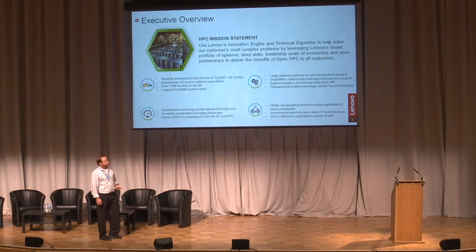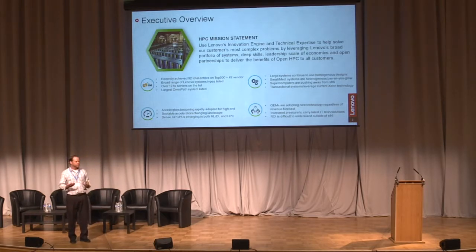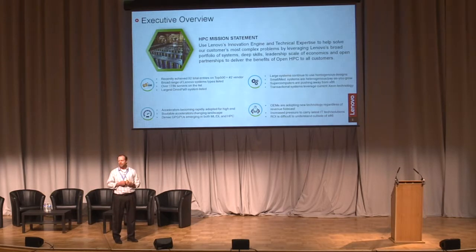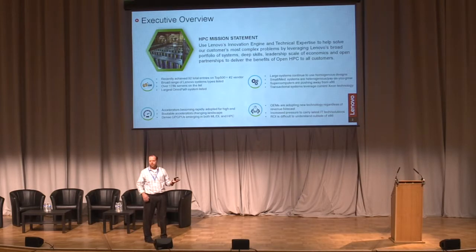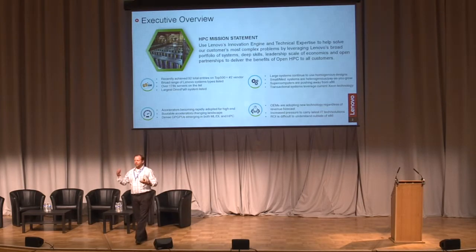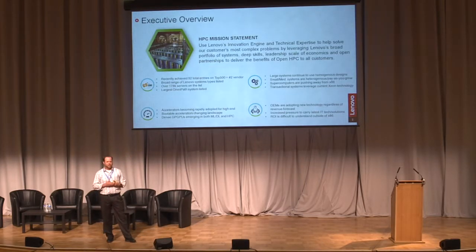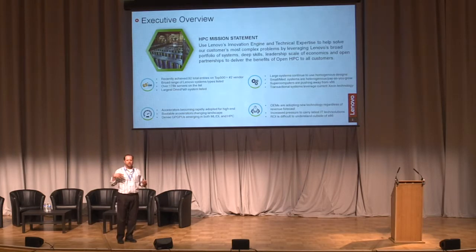When we design large systems — like the one here at Birmingham, or one we're installing in Italy — they were all very homogeneous. From about 2002 until about two years ago, it was extremely easy to answer an RFP because you would say, give me x86 and the fastest network. You would design these systems where it doesn't matter if it's the first node or the last node — they all look the same. Within a system, it was very homogeneous.